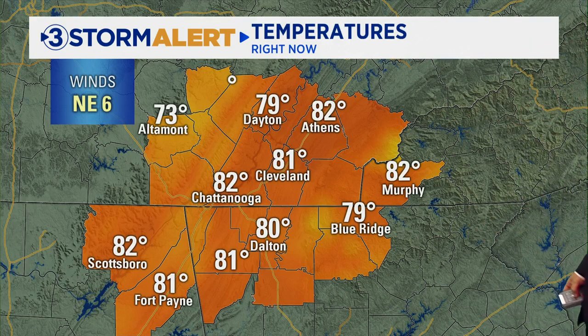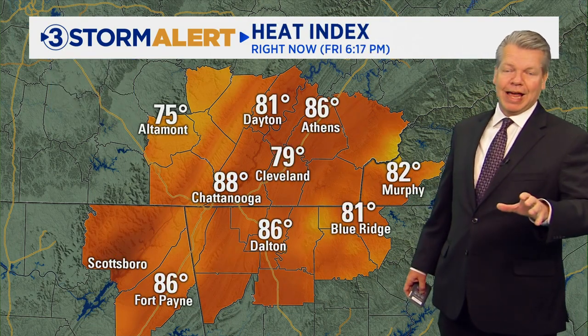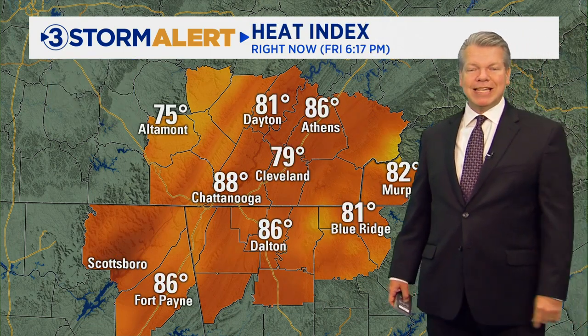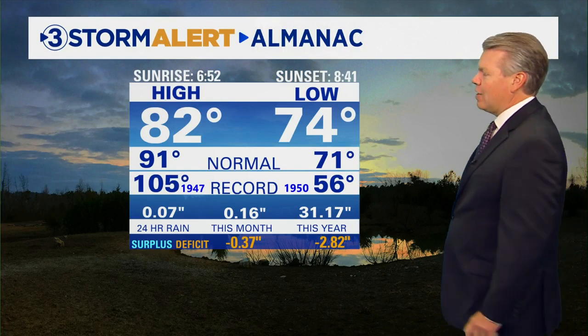Right now we're at 82 in Chattanooga, Cleveland, Athens at 82, 82 in Murphy. At 82 in Chattanooga it feels like 88 — the heat index is pretty high, about 5 to 6 degrees above the actual temperature you're feeling right now. So 82 is our high so far.